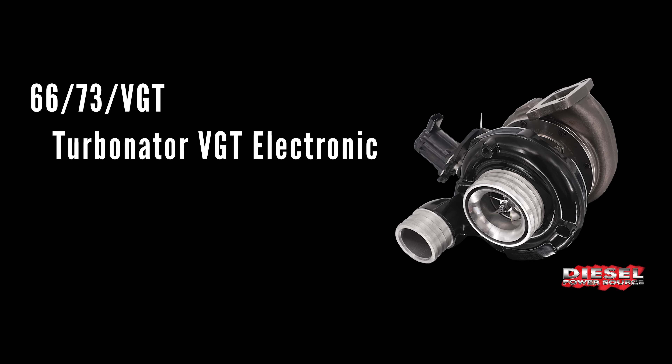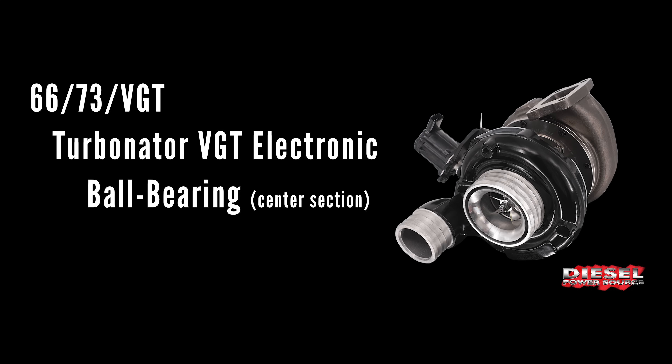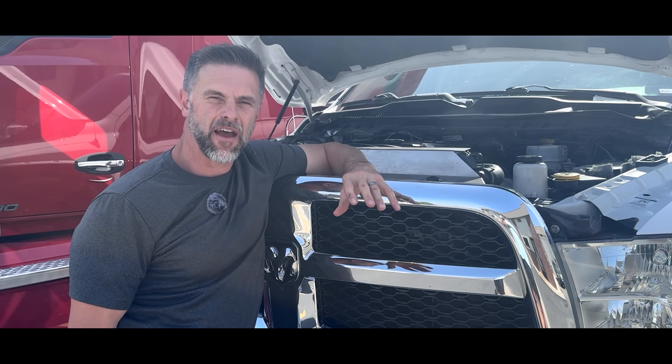I'm running the 6673 Turbinator VGT with the ball bearing electronics, which means I have exhaust braking.